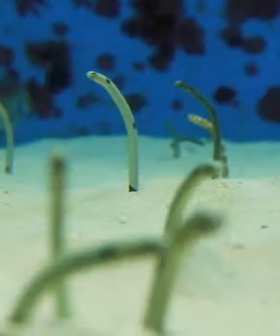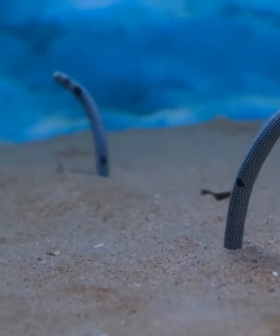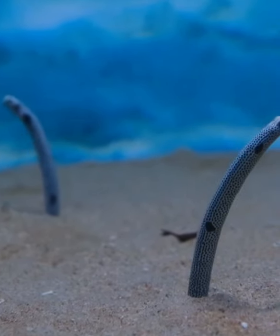They are also known as ghost fish, as they disappear like a mirage when you approach. Although they can swim freely, they prefer to dig holes in the sand to settle down.